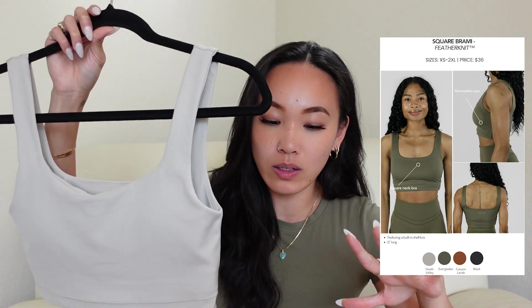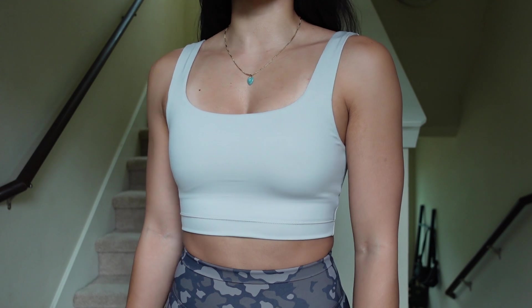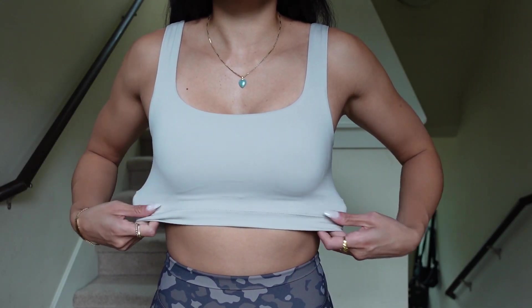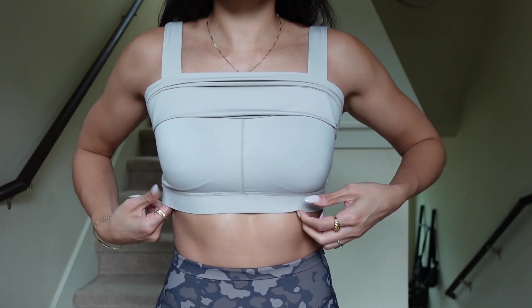Last but not least, the Square Brami in Death Valley. On the model on the website the bottom band looked a little bit thicker, but it's actually so freaking thin. I got this in a size extra small and I'm super happy with the sizing. This top features a very low, square-ish neckline — I say 'ish' because it has a rather soft curve — with thin straps that go all the way in the back, no adjustments whatsoever. This top is also very very short, hitting me way above my belly button. It comes with a shelf bra and removable cup pads, and in an extra small it fits like a low to medium compression.